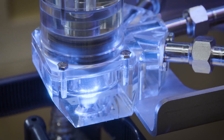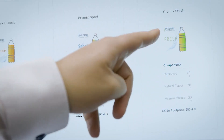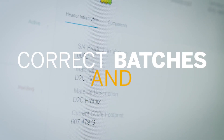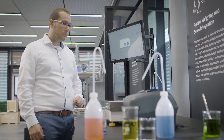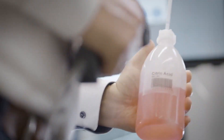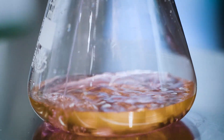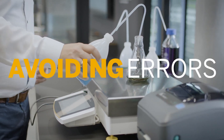First, the weigh and dispense app guides the production operator through the process safely. Components are weighed out in line with correct batches and quantities, and it enables the integration of health and safety information. An intelligent tool supports dispensing — the employee is always aware of what quantity must be added. A connected scanner helps avoid errors.